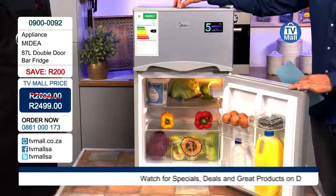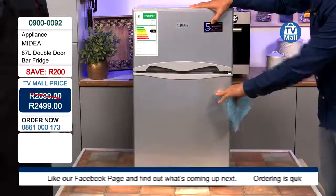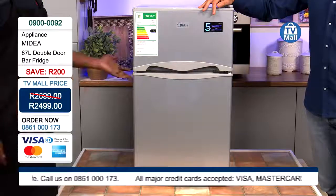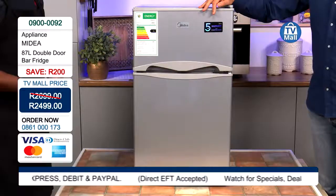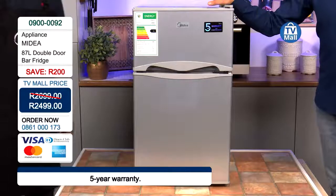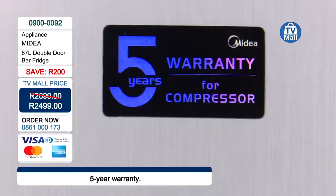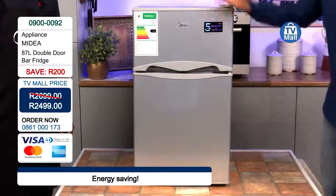Save money on the quality of your veggies and fruit by maintaining their freshness for longer with this Medea 87-litre double door bar fridge — save R200, available today for only R2,499. It comes with a five-year warranty. The five-year warranty is on the compressor, which is the main unit that cools the fridge. The first two years cover parts, labour, and call-out; the additional three years cover parts only, and it's a carry-in warranty — fantastic. Buy with confidence, with national support by Medea.